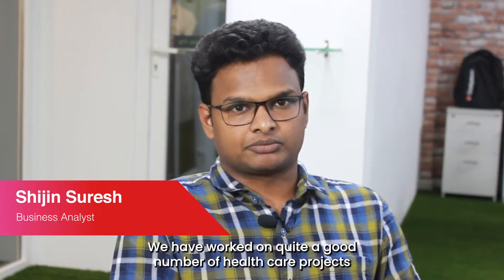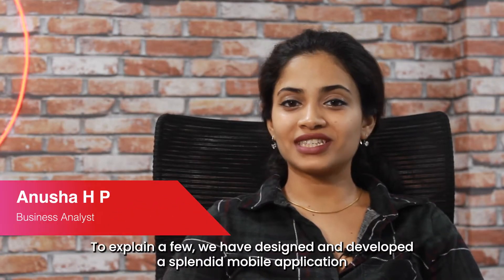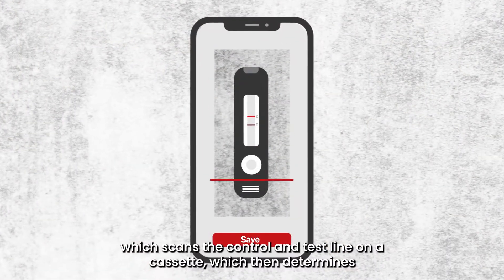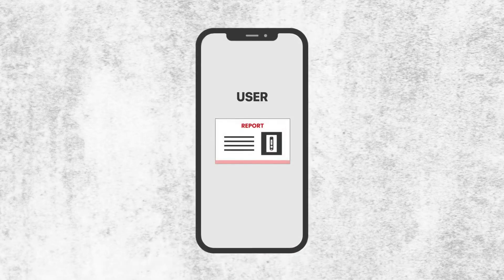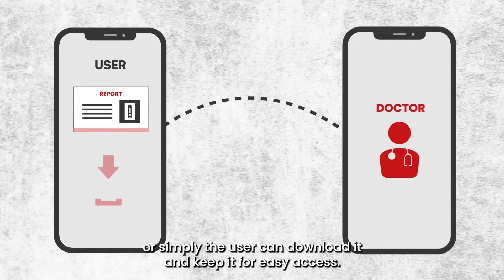We have worked on quite a good number of healthcare projects for some of the major leaders in the healthcare industry. To explain a few, we have designed and developed a mobile application which scans the control and test line on a cassette, which then determines the grade of the color and also provides the result. The result can further be shared with the user's doctor via email, or simply the user can download it and keep it for easy access.